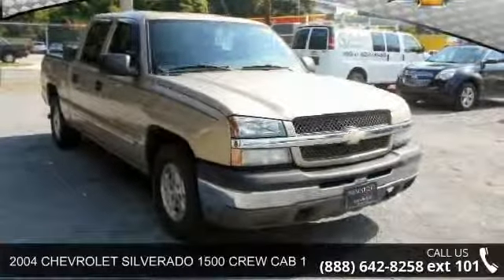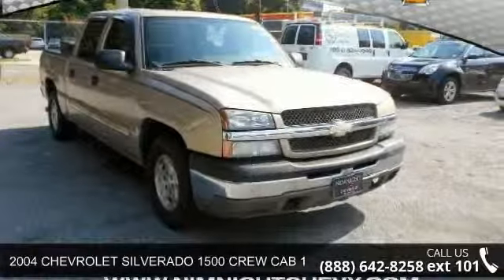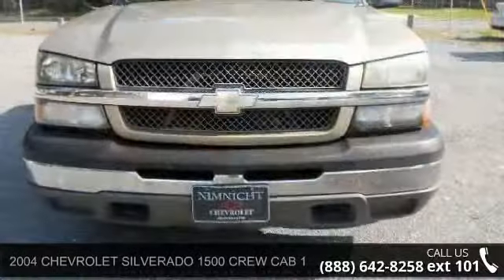Presenting the 2004 Chevrolet Silverado 1500. This may be the set of wheels you've been looking for.